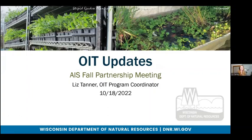Good morning, everyone. I'm Liz Tanner. I'm the statewide OAT program coordinator with the Wisconsin DNR, and I'm just going to go over some updates regarding Wisconsin's OAT program.